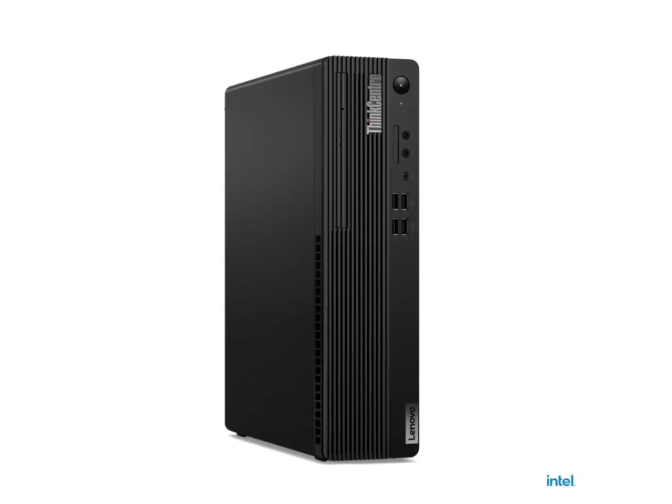The front ports consist of one USB-C 3.2 Gen 2 for data transfer and 15W charging, two USB 3.2 Gen 1, two USB 3.2 Gen 2, one headphone-microphone combo jack 3.5mm, and one microphone 3.5mm port.